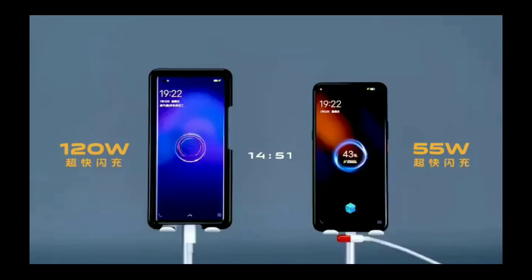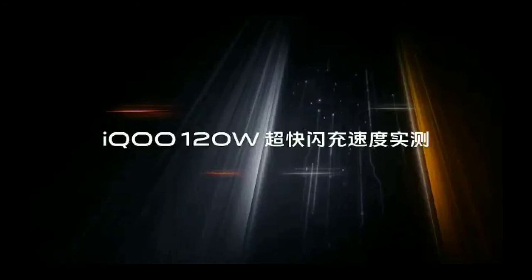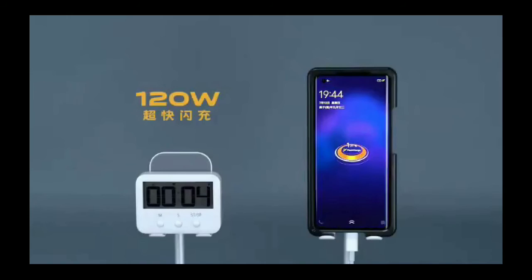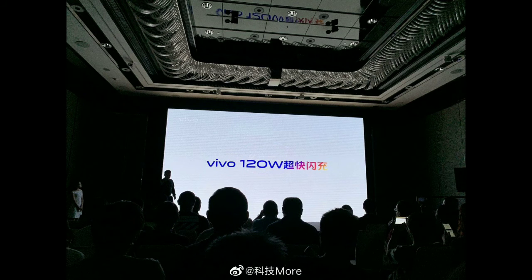You can see on the screen: 14.5 minutes for 100% charging of a 4000 mAh battery. You can see the timing. You can also see the launch event on screen.